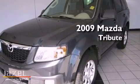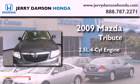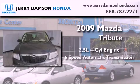This is a 2009 Mazda Tribute. It features a 2.5-liter four-cylinder engine and a six-speed automatic transmission.